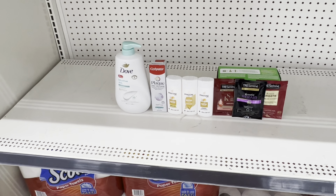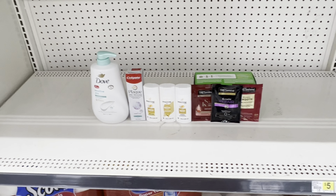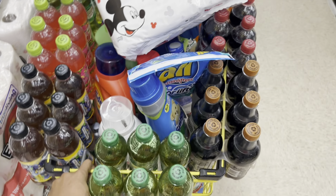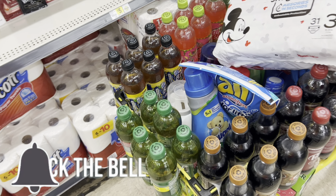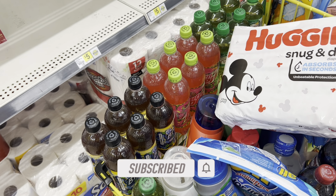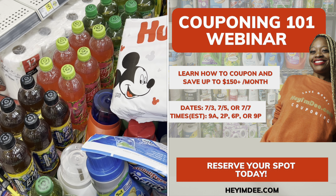If you made it this far in the video, like the video and subscribe — it's free y'all and it helps my channel out a lot. Comment down below the words 'V8, Prego, or lemonade' so I know you made it this far. And don't forget to take advantage of my couponing one-on-one webinar — for just $9.99 you can click the link down below or head over to heyimd.com. I have three different dates and four different time frames to pick from.